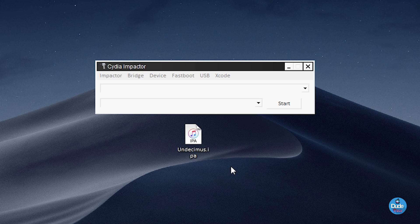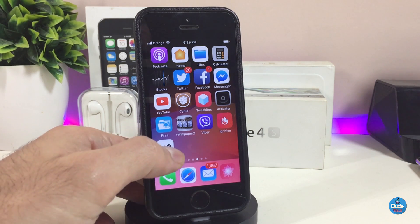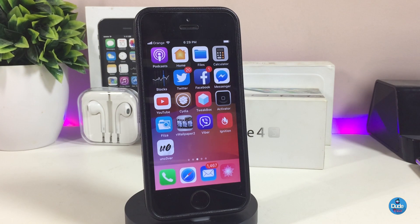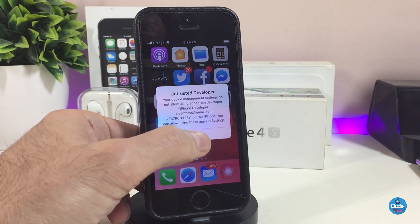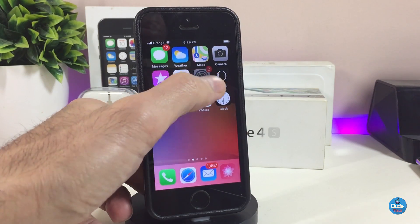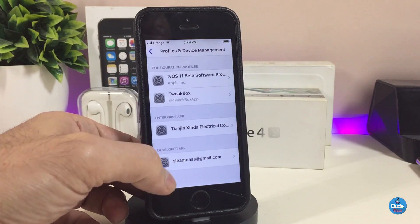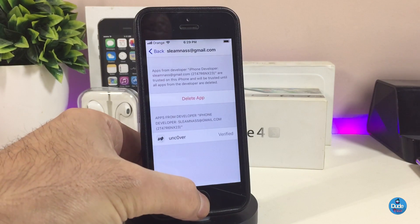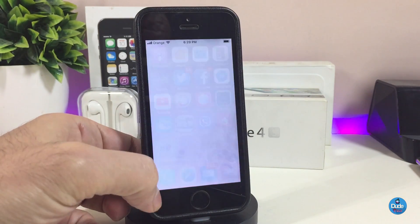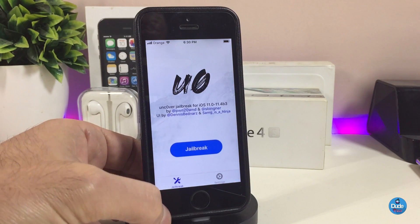Let me jump to my device now to show you guys how to navigate everything from the iPhone. Once you finish downloading the IPA file on your device, you'll see the icon for the Unc0ver jailbreak. If you try to launch the app it won't work yet — all you need to do is go to Settings, then General, then Profiles and Device Management, and accept the certificate for that file. Then you can go back and launch the Unc0ver jailbreak.